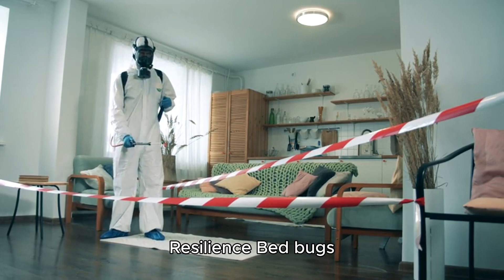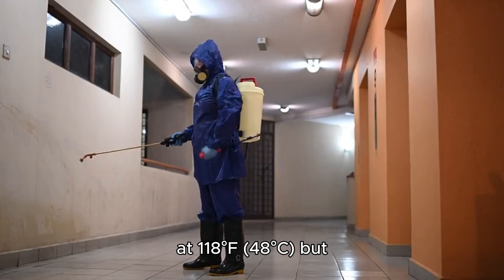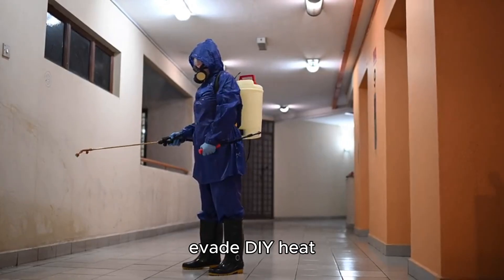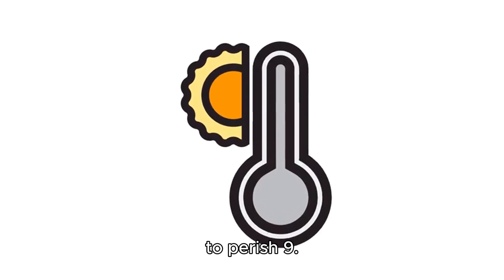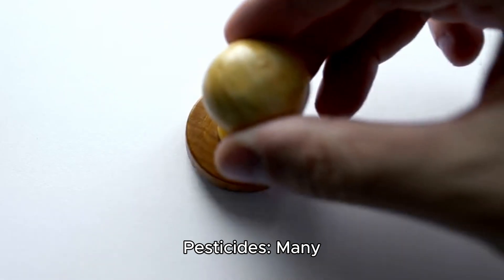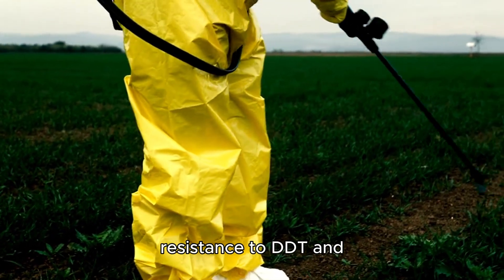Resilience: Bed bugs survive extreme conditions. They die at 118°F (48°C) but evade DIY heat treatments by hiding in cooler areas. Cold requires 4 days at 0°F (-18°C) to kill them. Many populations have developed resistance to DDT and modern insecticides.